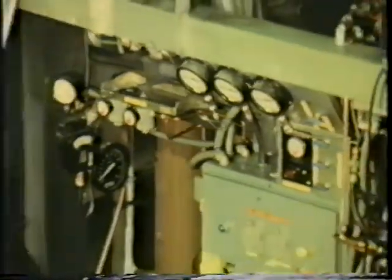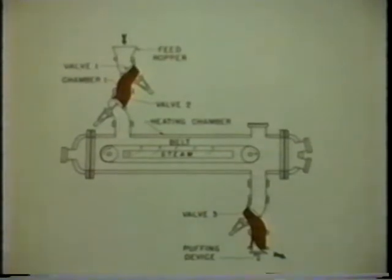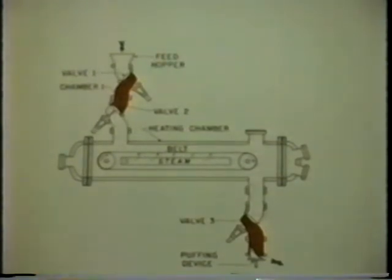The dehydration process is then resumed in this newly developed continuous puffing device. It consists of two inlet valves, a steam jacketed heating chamber, an outlet valve, and a puffing device. Opening and closing of the valves, pressurizing of the chambers, and operation of the puffer are controlled in the proper sequence from a master camshaft, which operates pneumatic pistons on the valve stems.